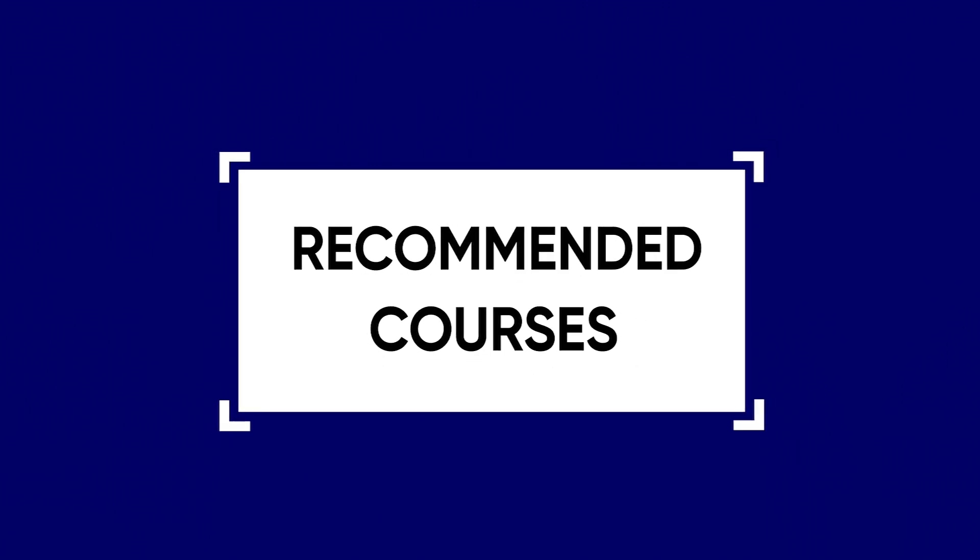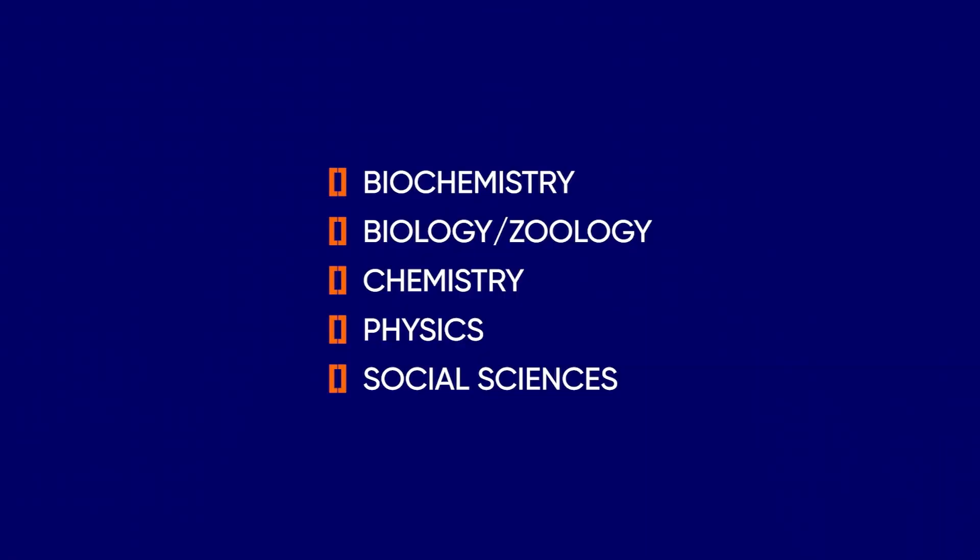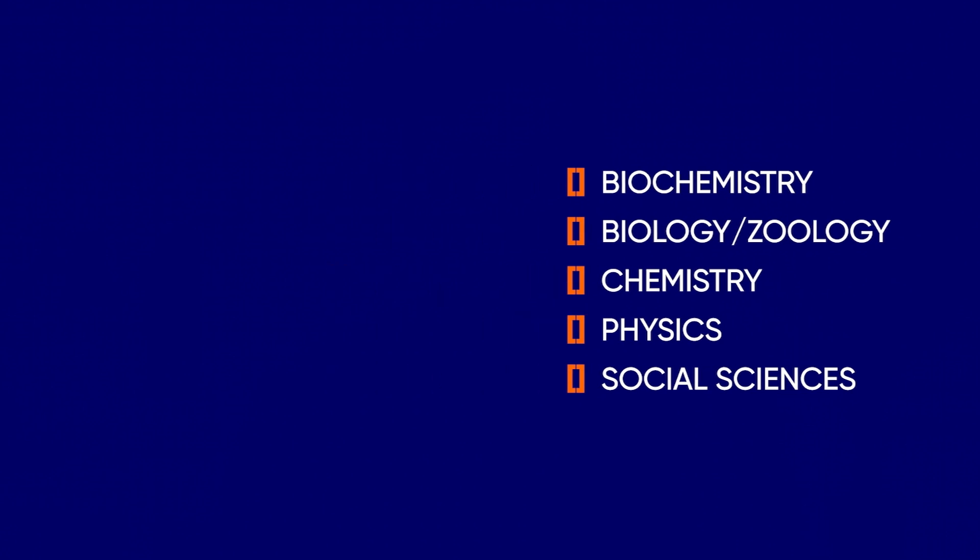The Mayo Medical School does not have specific prerequisites, but recommends that applicants have a strong background in life and social sciences, including but not limited to biochemistry, biology, zoology, chemistry, physics, and social sciences. Successful lab work is also recommended in these fields, though there is no indicated number of hours.